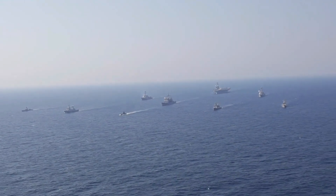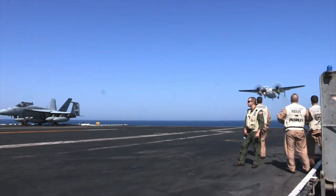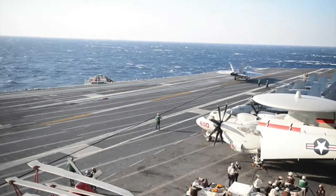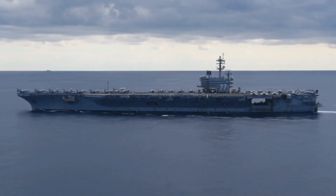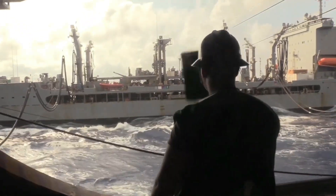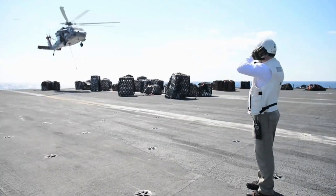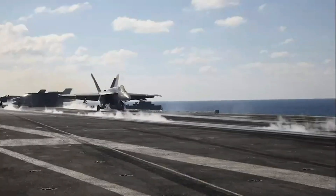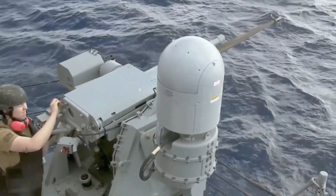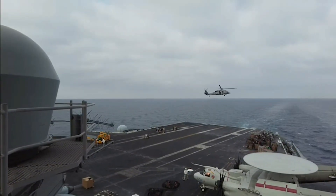The CVN-77 is designed to carry a complement of up to 90 fixed-wing aircraft and helicopters, making it one of the most potent air platforms at sea. The ship typically houses a mix of F/A-18E/F Super Hornets, E-2D Hawkeyes, EA-18G Growlers, and MH-60R/S helicopters, providing capabilities including air superiority, strike missions, electronic warfare, and anti-submarine warfare. The carrier is also equipped with advanced self-defense systems, including the RIM-162 Evolved Sea Sparrow missile, Phalanx CIWS, and Rolling Airframe Missile systems, ensuring robust protection against aerial and missile threats.